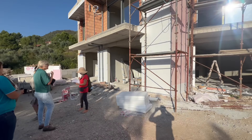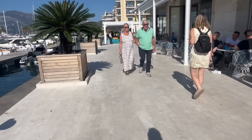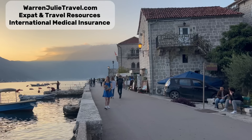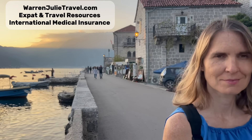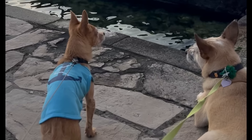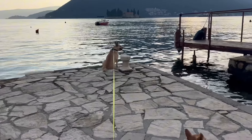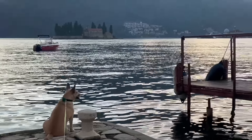Montenegro real estate prices have been soaring and going up considerably, so still finding something under 100,000 euros is quite hard. We tried to show you some deals today, and with the right agent you can still find some properties in the low hundreds, but the prices are climbing so you might not want to sit on the fence too long. We love Montenegro and if you're looking for an agent in the area, make sure you email us at warrenjulietravel@gmail.com. Don't forget to check out our website for expat resources and international medical insurance at warrenjulietravel.com, and join our Facebook group, Expat Slow Travel Nomad Network by Warren and Julie. We hope you'll subscribe, give this video a like, and join us as we travel Europe with our two dogs. Until next time, have a great day everybody!